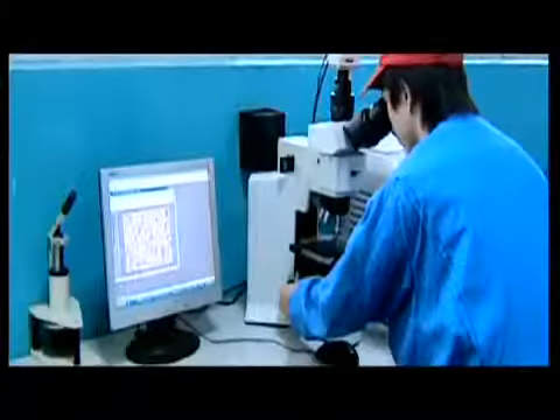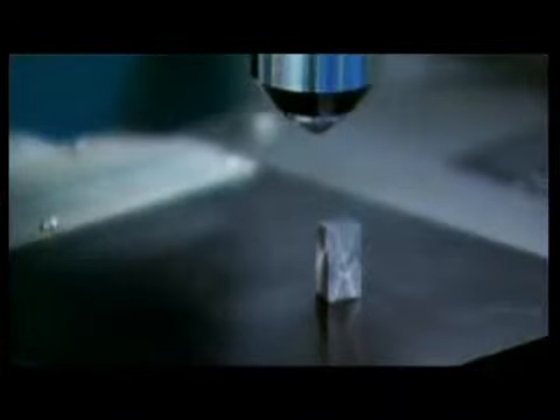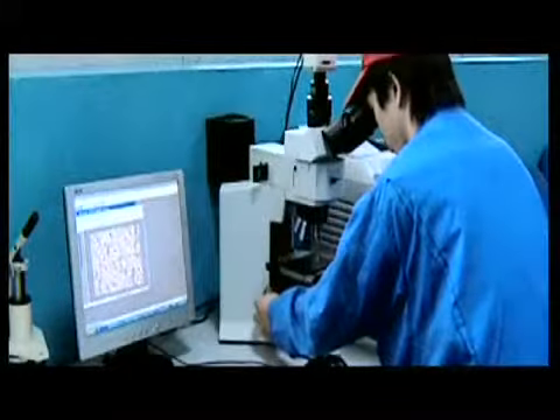Certified by all leading global vehicle inspection authorities, there is no compromise on quality. These organizations administer the highest test standards in Japan, USA, and Germany.